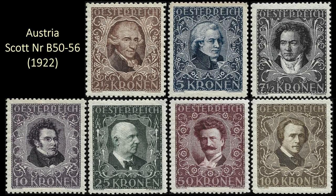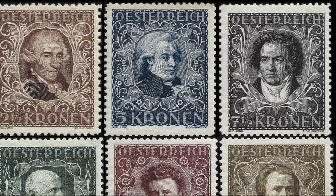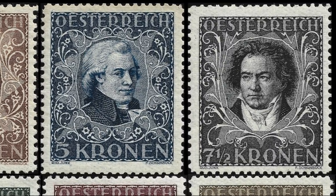Starting with this semi-postal set issued by Austria in 1922, it's a set of seven featuring seven classical music composers. This is the first stamp set to feature classical music composers on stamps.